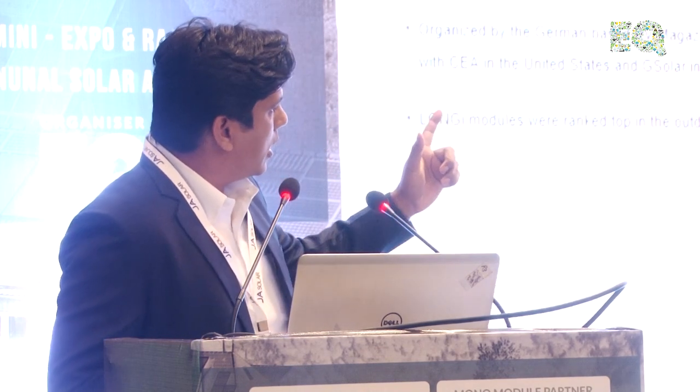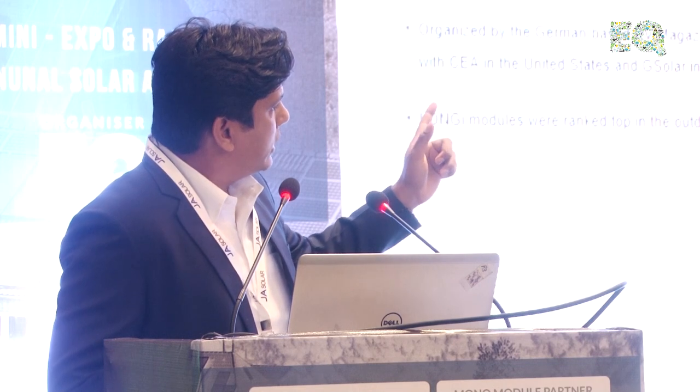PV Magazine also conducted tests on our modules. The module they tested was the LR6, which is a predecessor — currently we are selling LR4 and LR5, HIMO4 and HIMO5. The LR6 performed really well, and we will share this presentation with you so you can have a better look at the numbers.